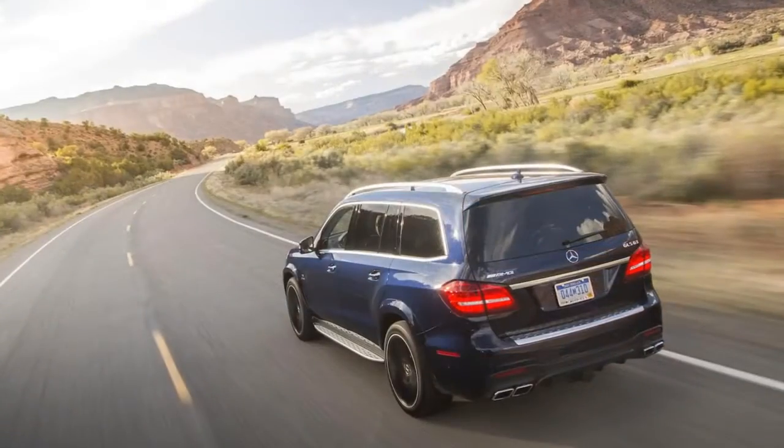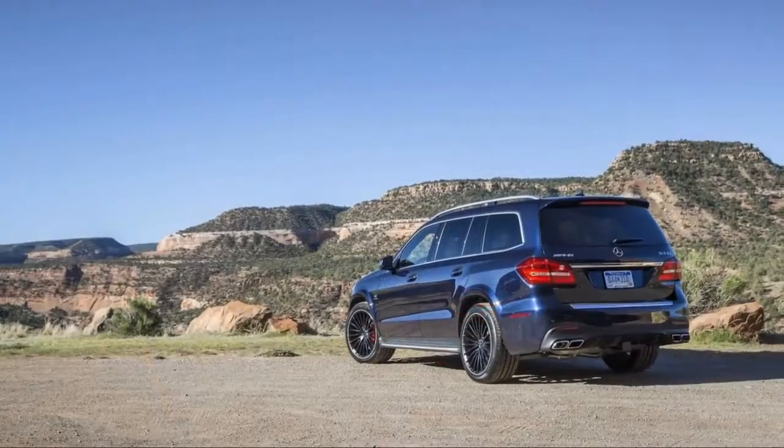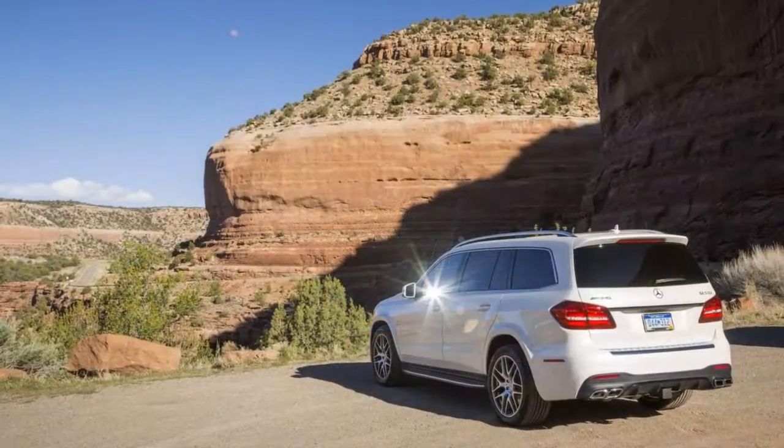Various packages add keyless ignition, blind spot monitors, adaptive cruise control, navigation, ambient lighting, and AMG-style bodywork with 21-inch alloy wheels.